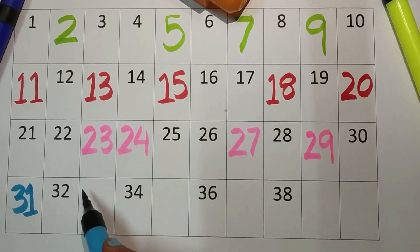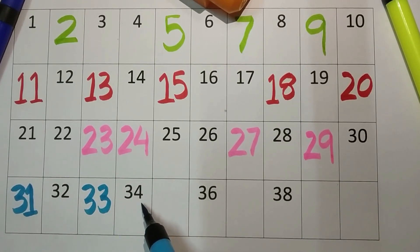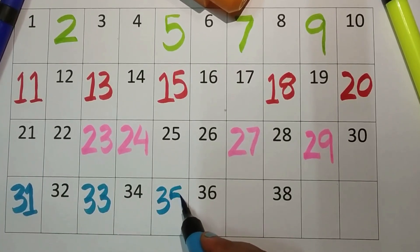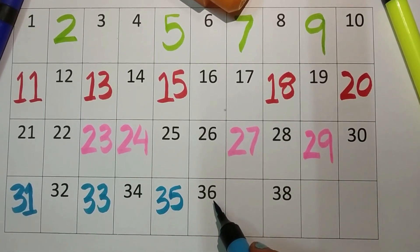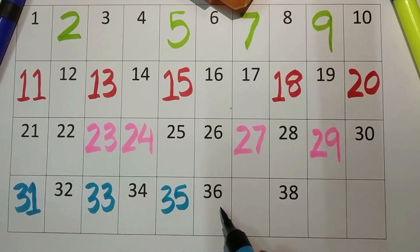Now three-three, thirty-three. Three-four, thirty-four. Three-five, thirty-five. Now three-six, thirty-six.